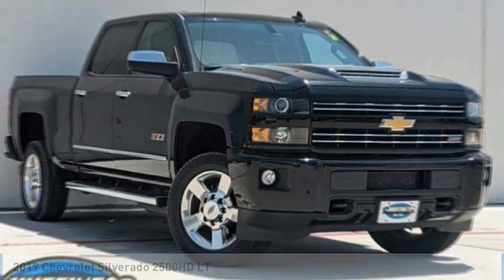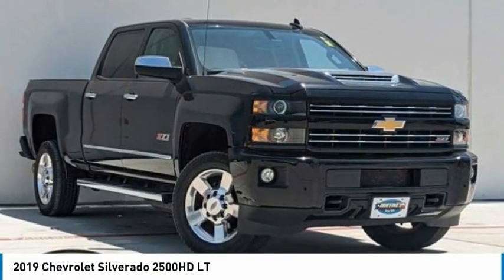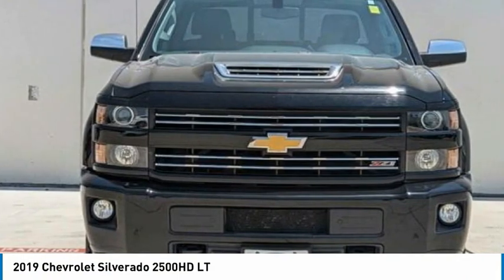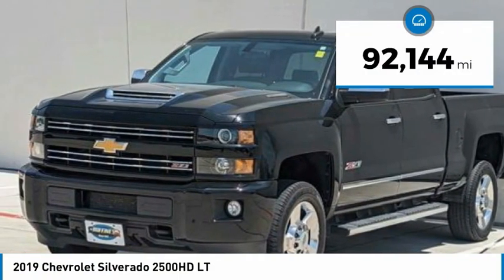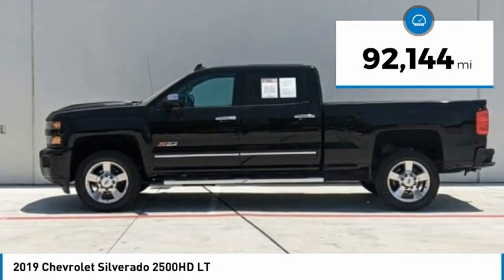Take your pick today with the 2019 Silverado 2500 HD. This pickup truck pulls unlike any other. This vehicle has less than 95,000 miles.